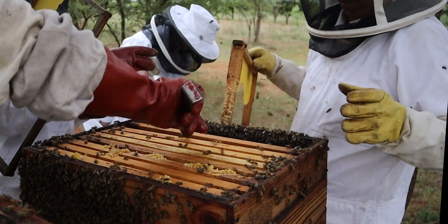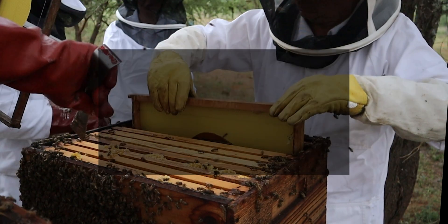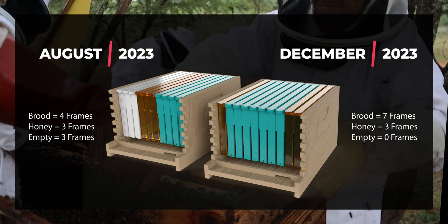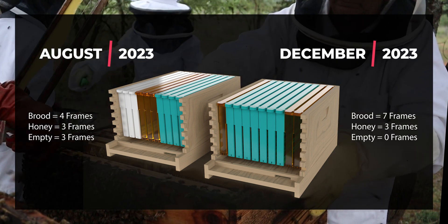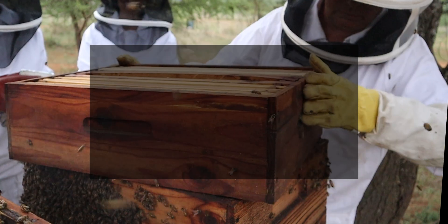We push one frame to the outside and put an empty one in there. This is exactly what we wanted to see, and by doing the maintenance as we've done it, we've prevented this colony from wanting to swarm by providing a lot more empty space for the queen to lay in.